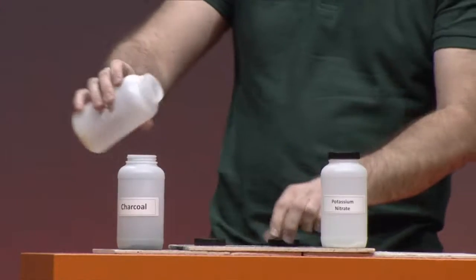Let's make some gunpowder. So I have potassium nitrate, I have sulfur, and I have charcoal. Stop writing this down, you lot. We have homemade gunpowder.